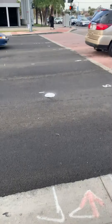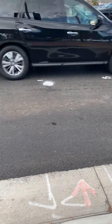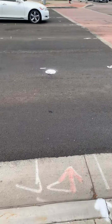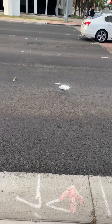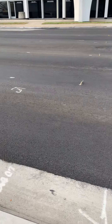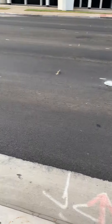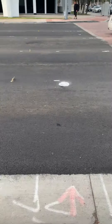This is it — Lakewood and Candlewood Street. This is the intersection. It has no markings. Look at the road, it's brand new. Candlewood Street has new markings.